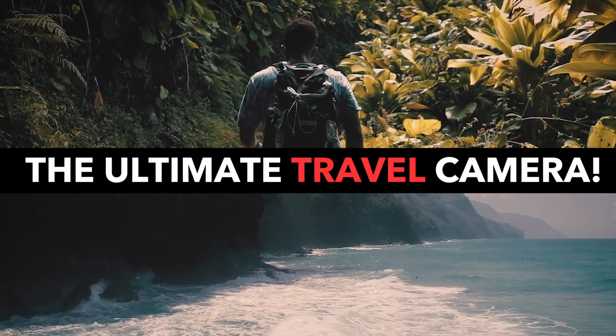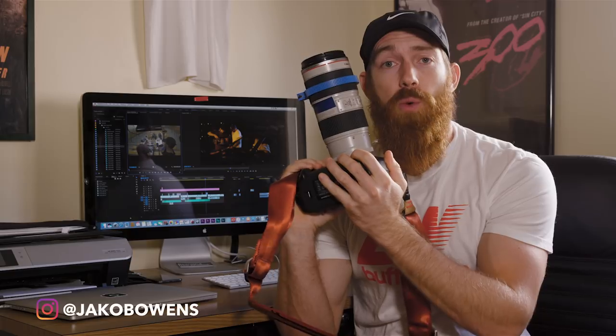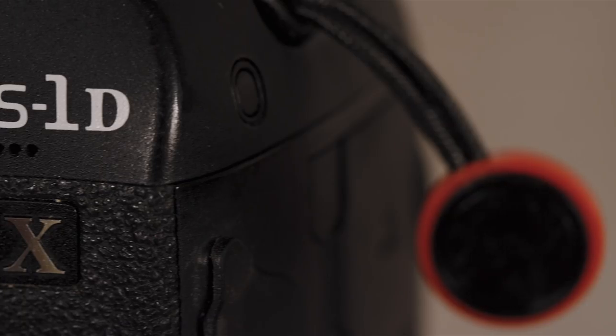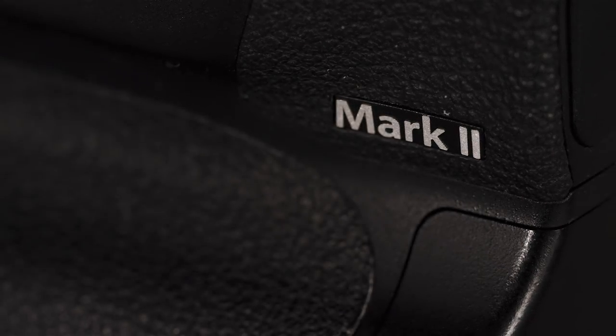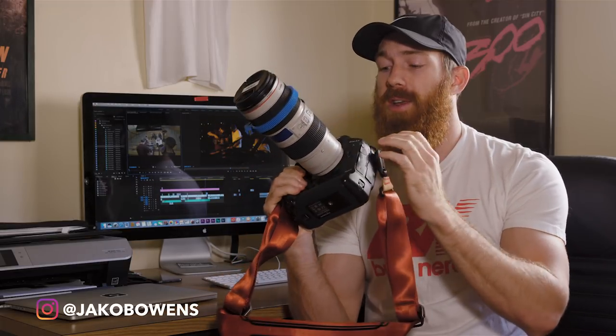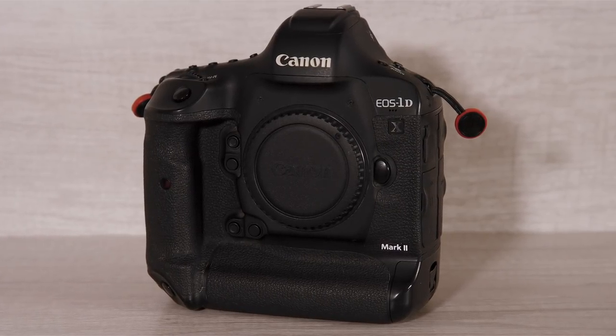What's up guys, Jacob Owens here for the Buff Nerds, and today I'm going to talk to you guys about the ultimate travel camera. This is the Canon 1DX Mark II and in my opinion, this is the ultimate travel photography, videography, and filmmaking camera. I'm going to break down why I bought this camera and all the features that make it so great that you don't need any other camera.